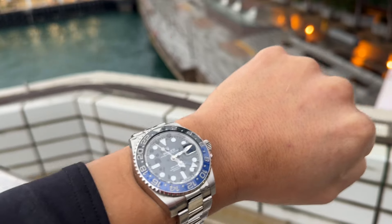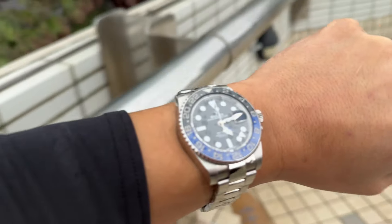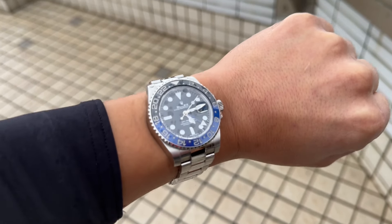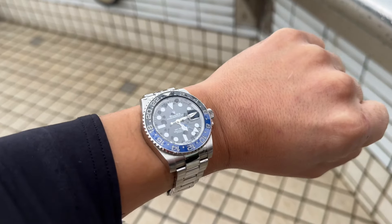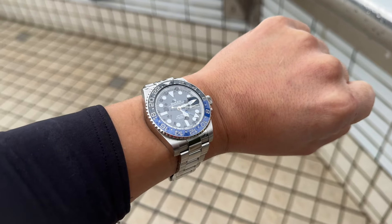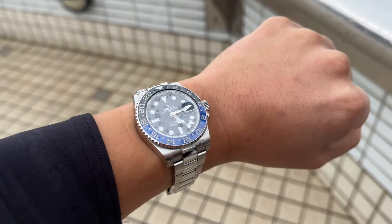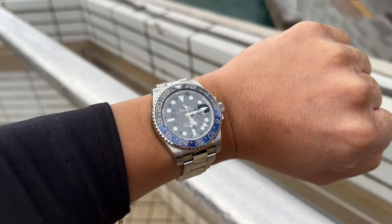I honestly regret having sold it previously, but times being what they were, I did. And I'm just glad to have this watch now back on the wrist, at least in this current version, which honestly looks identical to my previous Batman. This is the only GMT Master 2 in my collection now. Sometimes you have to downsize, but sometimes you're able to get a little bit more. The 116710BLNR — still the classic, the OG Batman, here on Frankie Watch.